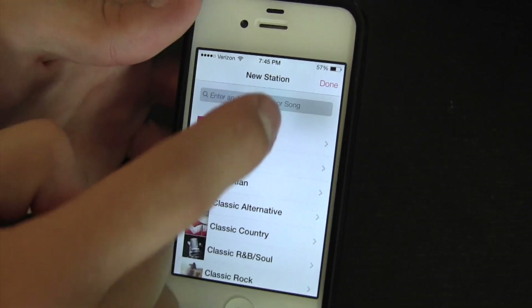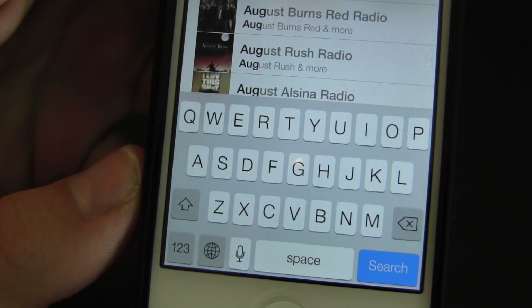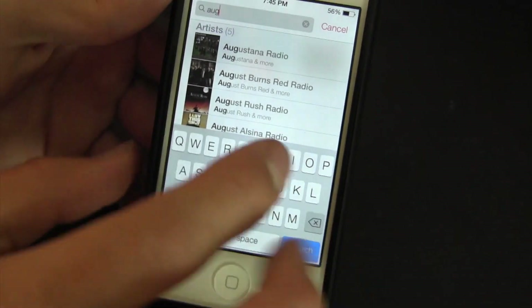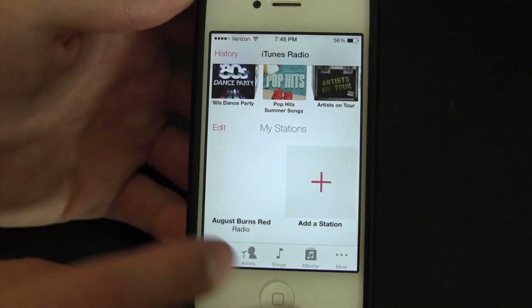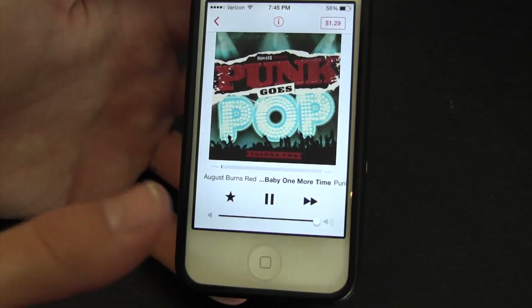Let's try searching for an artist — maybe August Burns Red. By the way, there's the new keyboard: pretty similar but subtly different. Looking up August Burns Red, this looks to be a Pandora or Spotify-ish sort of replacement, and it's very cool because it's free.